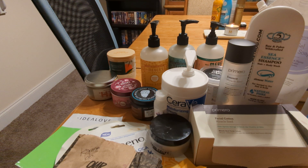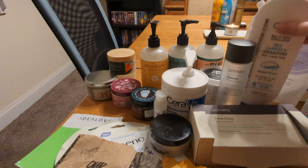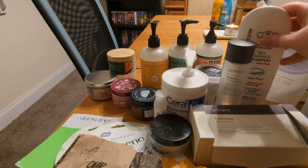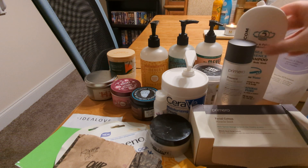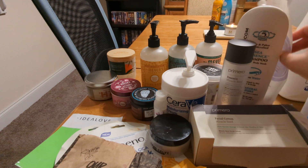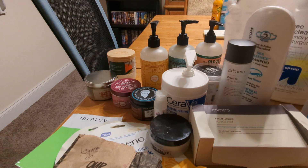My number one holy grail shampoo — mostly the only shampoo I use, although I have been testing a new one lately for the first time in years. This is the Morocco Method CS and shampoo and I have gone through so many of these. This is just a Grove lavender and thyme gel dish soap refill.